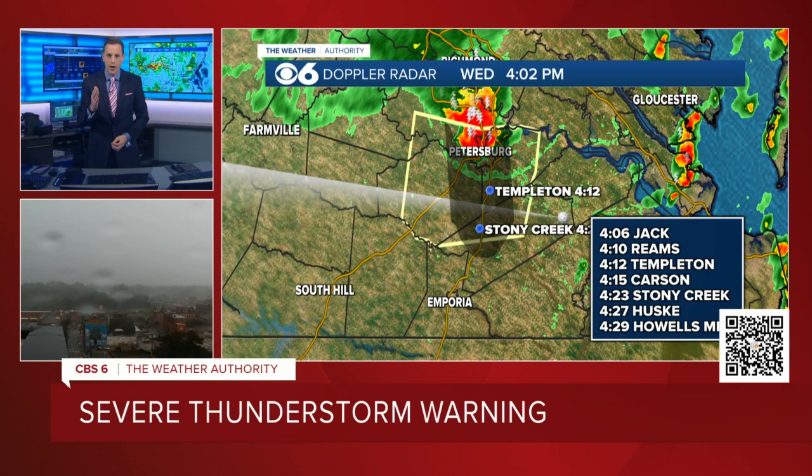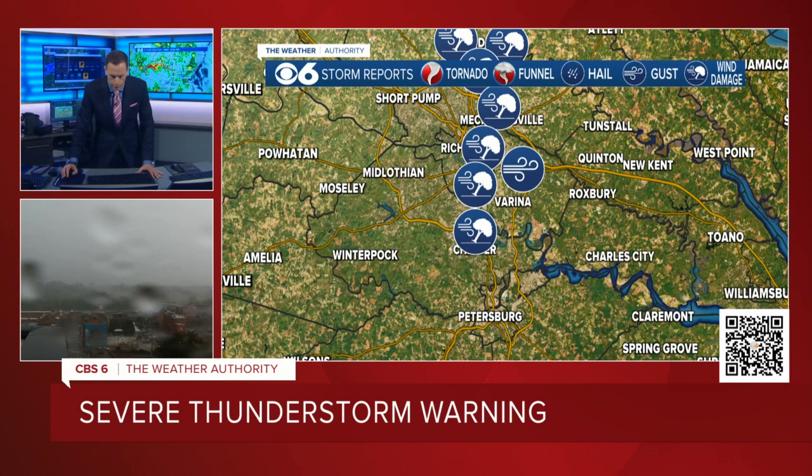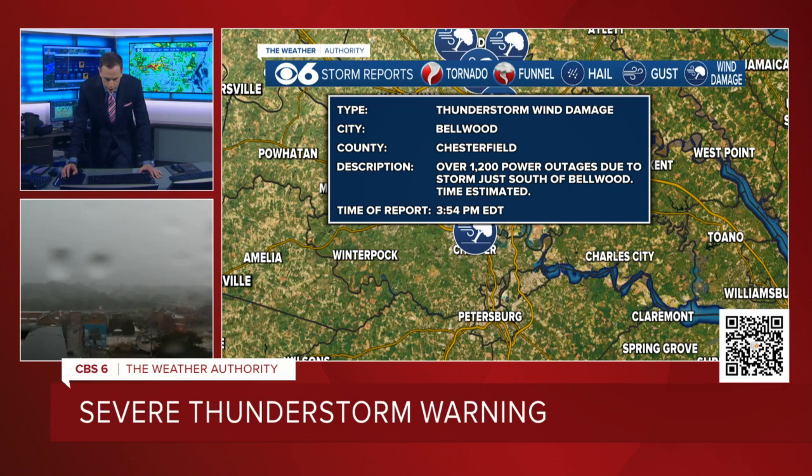Winds at least 58 miles an hour, potentially over 60. There's the potential for some small hail. These storms moving through the area have been producing some wind damage. Just since we talked at 3:45, we have some brand new storm reports. One in Chester that came in — 1,200 power outages due to the storm just south of Bellwood, just that little chunk of Chesterfield County.